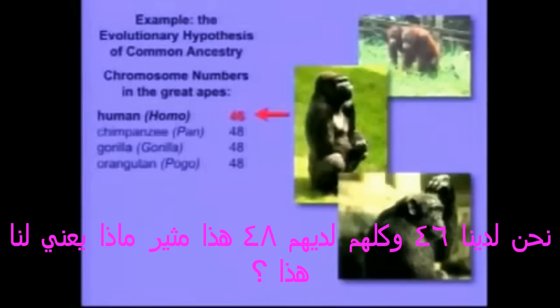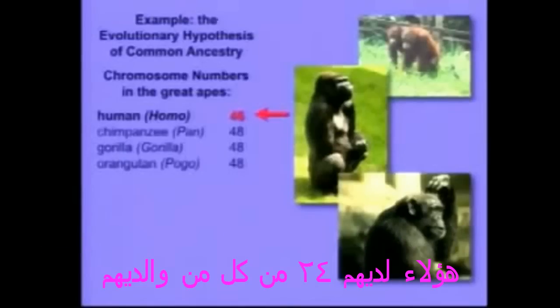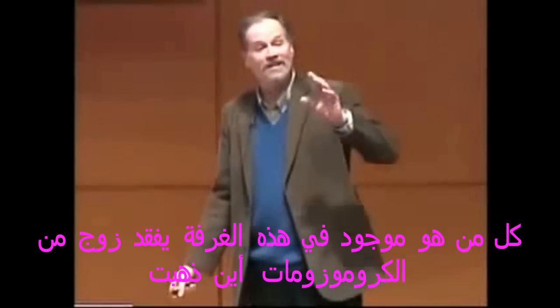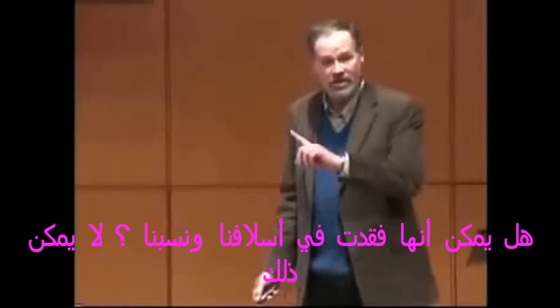That's very interesting. What does that actually mean? Well, the 46 chromosomes that we have — you've got 23 from mom and 23 from dad, so it's actually 23 pairs. These guys have 24 from each parent, so they have 24 pairs. So everybody in this room is missing a pair of chromosomes. Where did it go?